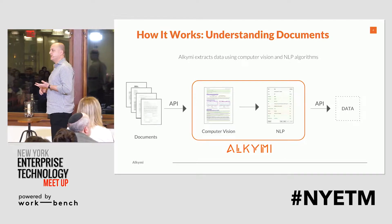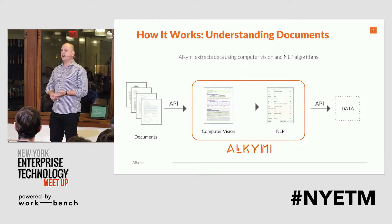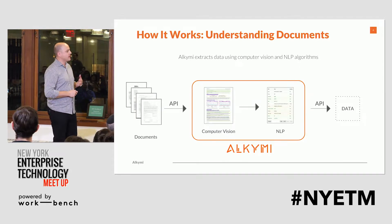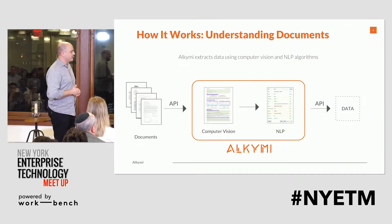We take documents in from traditional flows like email. We've integrated with Box and other content management platforms to make that flow through our platform really simple, and to output data so that we can bring this next-gen level of automation to our clients.